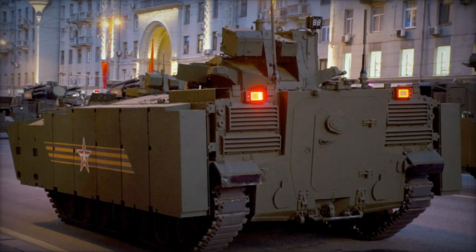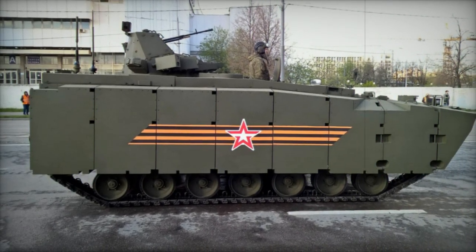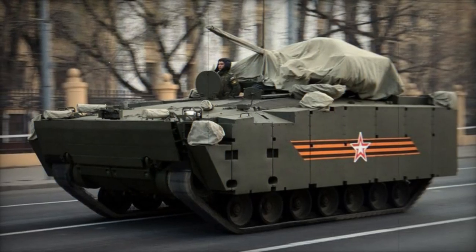The Kurganets is a tracked vehicle, a departure from the current trend favoring wheeled APCs for their lower costs and maintenance requirements. However, tracked vehicles like the Kurganets offer superior cross-country mobility. Notably, Russia also unveiled the Boomerang 8x8 APC on the same day, developed alongside the Kurganets with interchangeable automotive components.